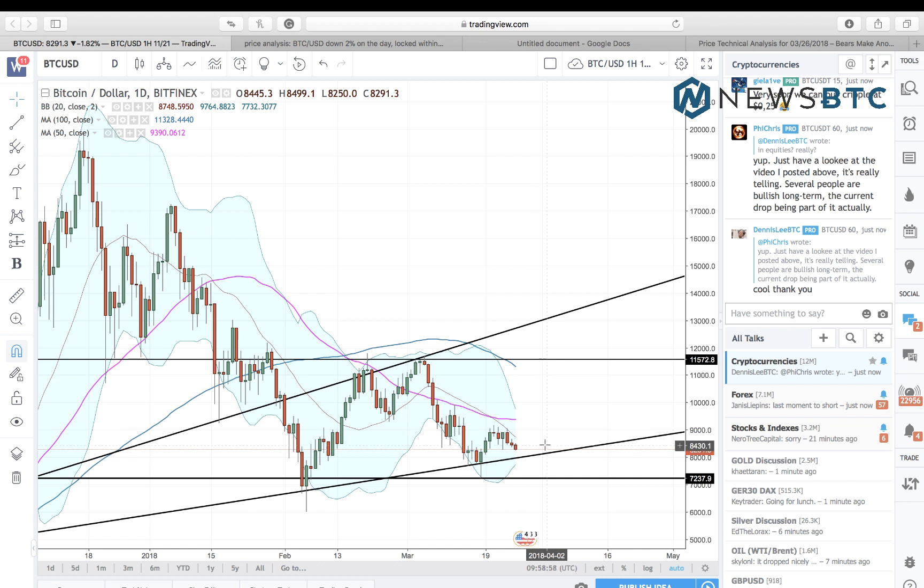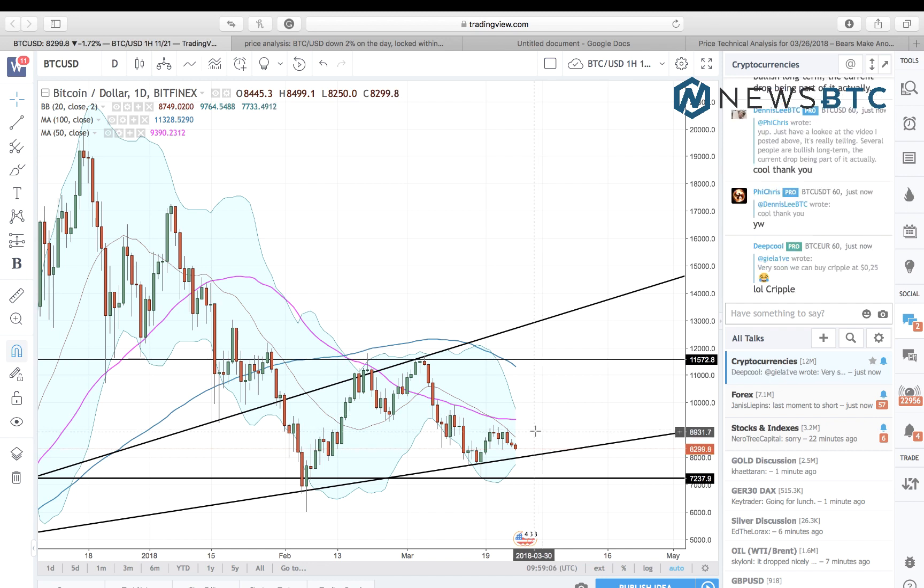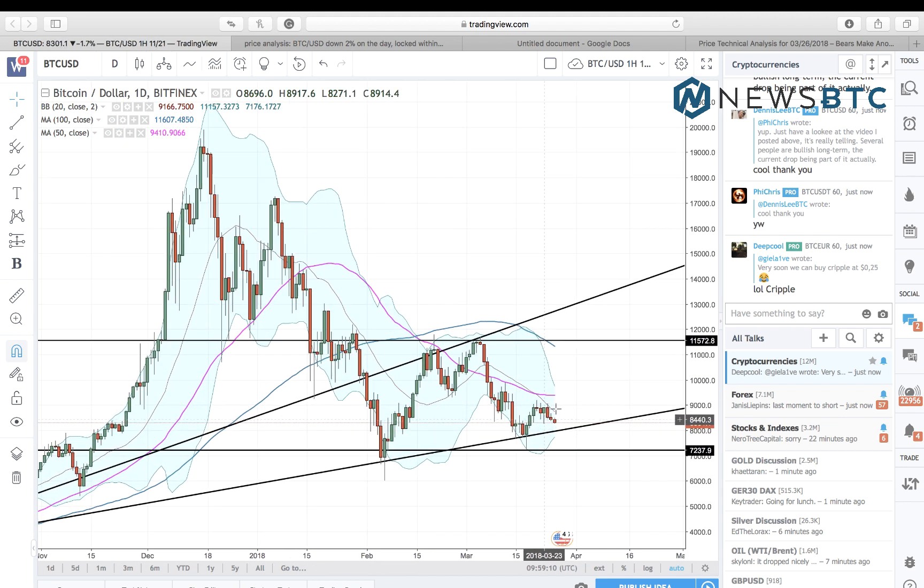Looking to the upside, a break above eight thousand five hundred dollars — our resistance level for the day — would bring eight thousand nine hundred dollars into sight as the next upside target. Meanwhile, the 50-period moving average is here near nine thousand three hundred and forty to nine thousand five hundred dollars as a key resistance area.